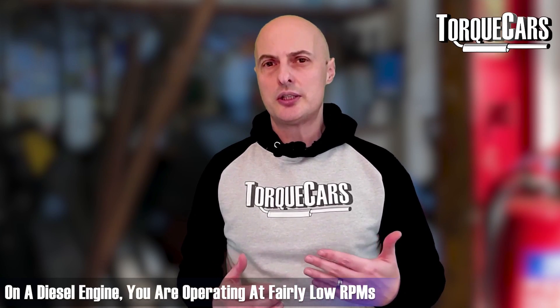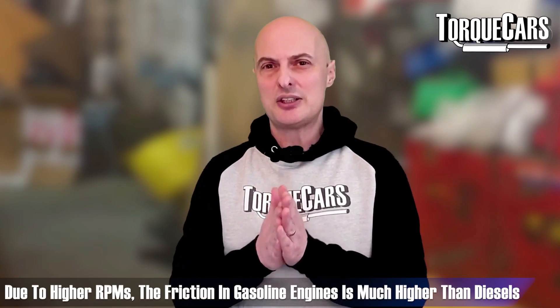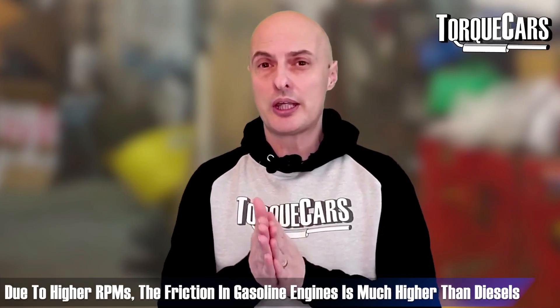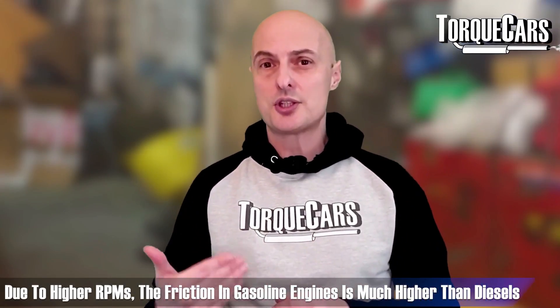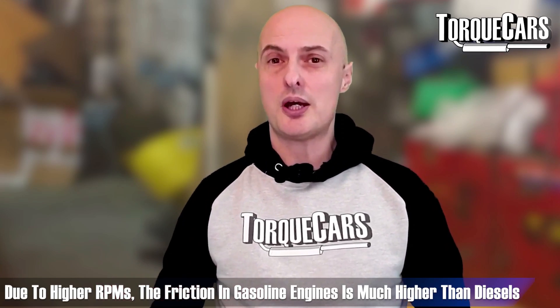Thinking about the RPM range at which a diesel engine typically operates — it runs at fairly low RPMs. If you rub your hands together slowly they get warm, but if you rub them together really quickly you generate a lot more heat. There is a lot more friction building up inside a gasoline engine simply because everything is working much harder.